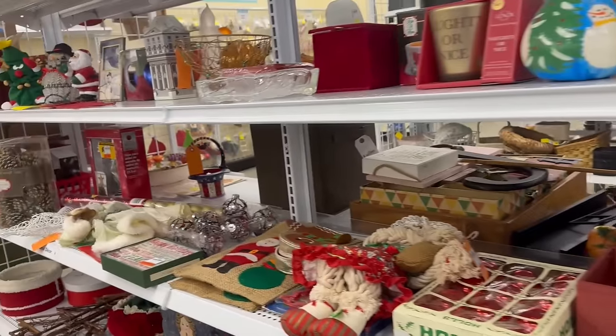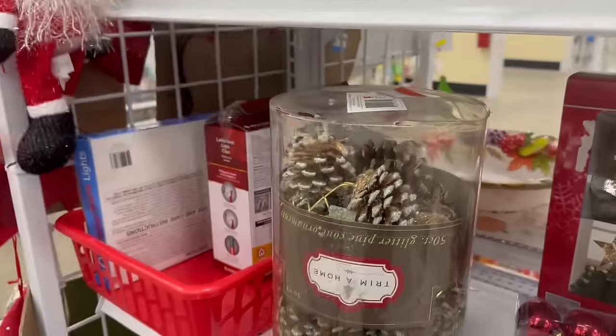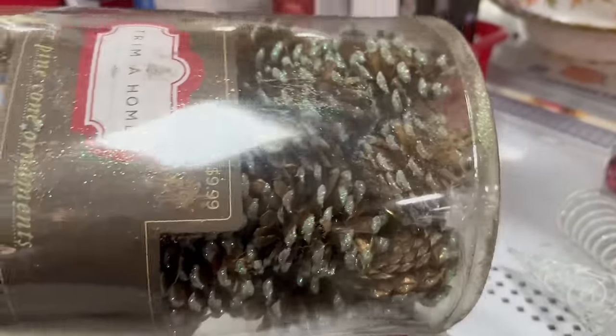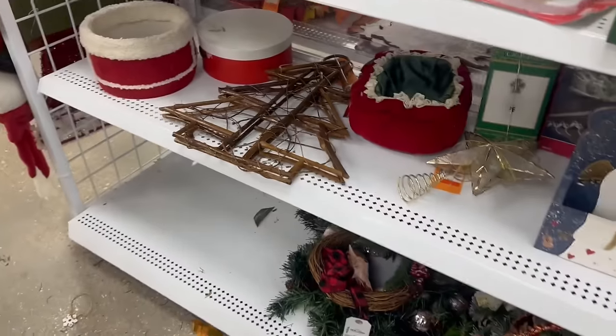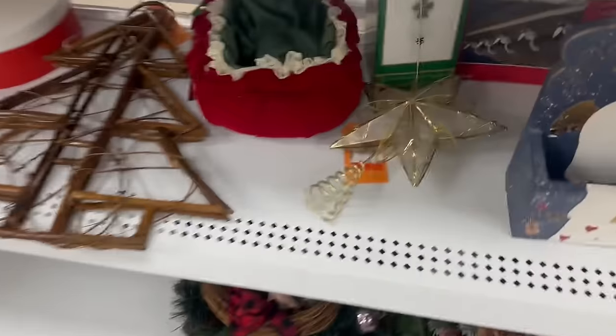They can trick you if you're not aware of it, so definitely check out your thrift stores. These intrigued me and I thought about getting them — I thought they might be really pretty on my tree this year — but I didn't need them. This is me showing restraint! I love checking out all the Christmas decor because you just never know what you're going to find.